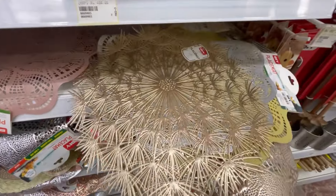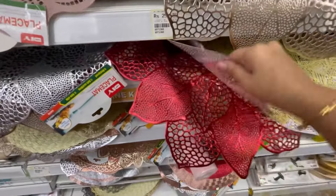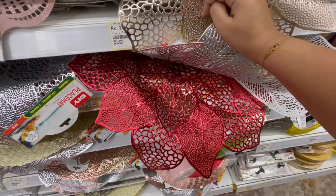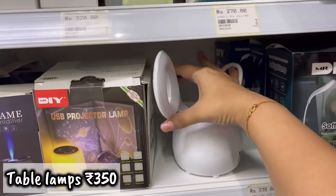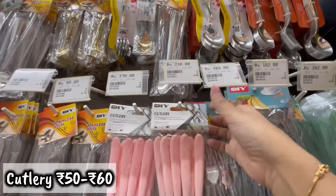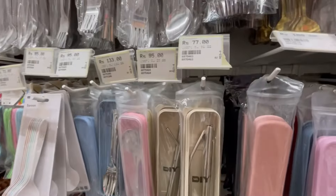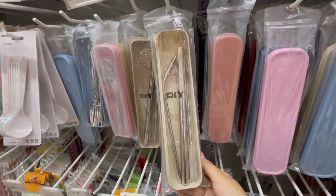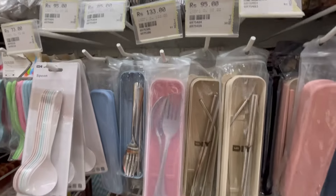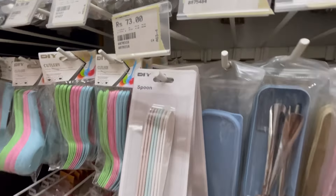The price for table mats was 200 to 250 rupees and you get color options like red. I also saw a lamp for 350 rupees. Other than that, you can take a pink-handle golden spoon set, and there is also a set of travel kits with a spoon, fork, and chopsticks.